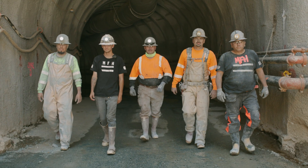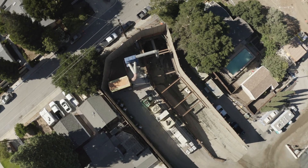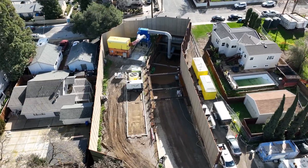Drill Tech mobilized to the project in August of 2021. We spent about three months installing contemporary shoring and sound wall around the North Portal area. From there, we started to advance the tunnel in February 2022.